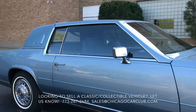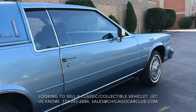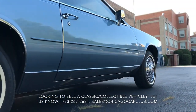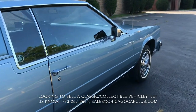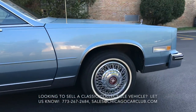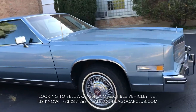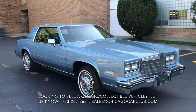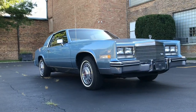No door dings. Really, really nice and straight. Overall, very impressive — absolutely show-worthy condition.